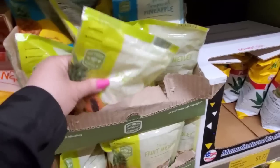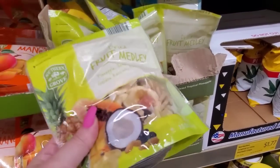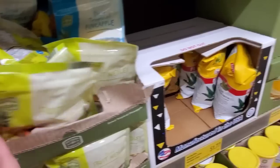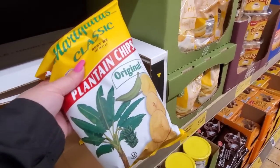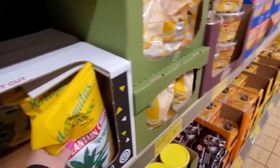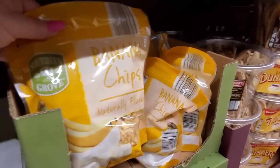Here's the smaller bag — I've had this too, it's good. $1.59, it's a good price. Plantain chips for $1.77. Banana chips for $2.19.